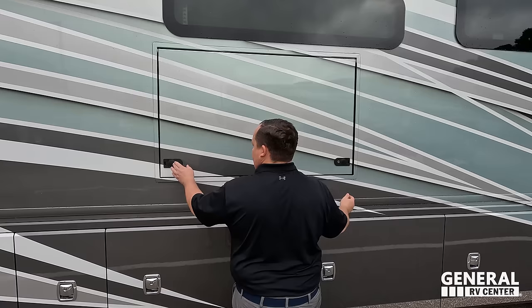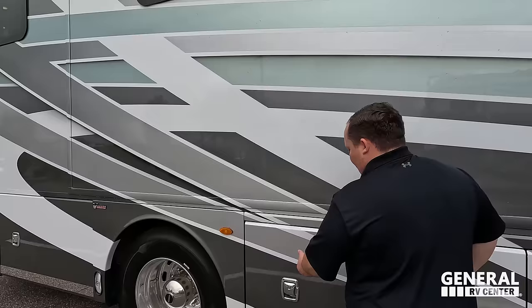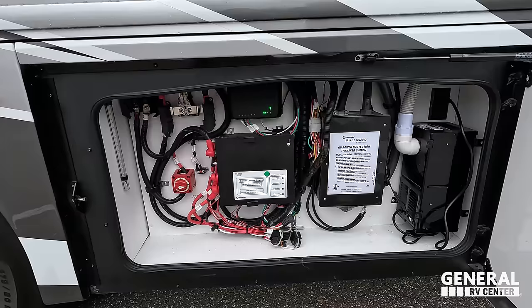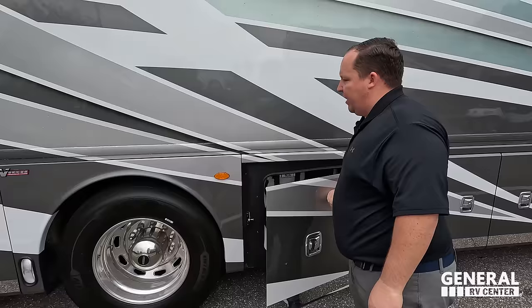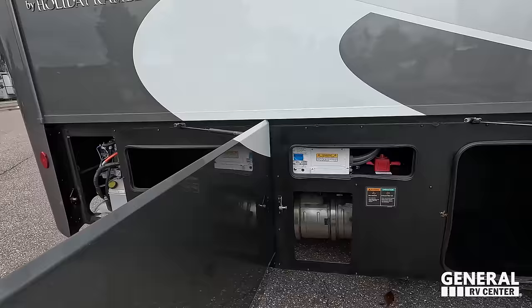Right over here is a Samsung TV on the outside — very nice. And then there's your fresh water connections behind this electronic compartment. You've got a surge detector, battery disconnect, control center — everything. And here you've got your inverter and additional storage.